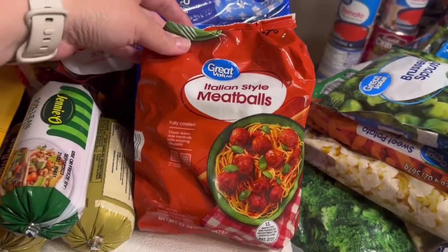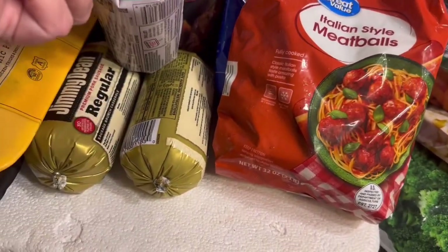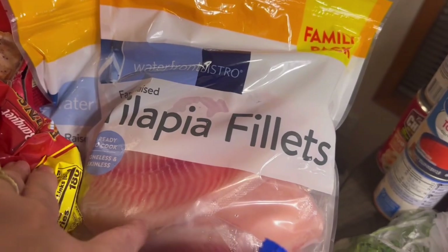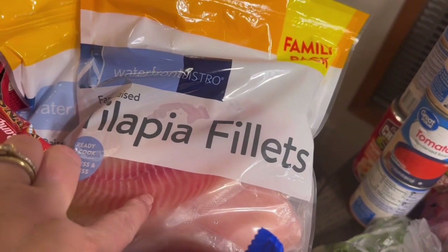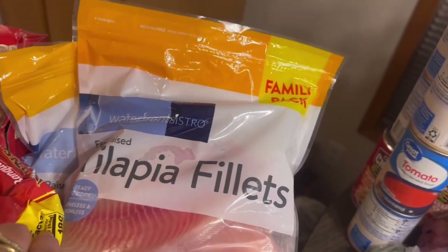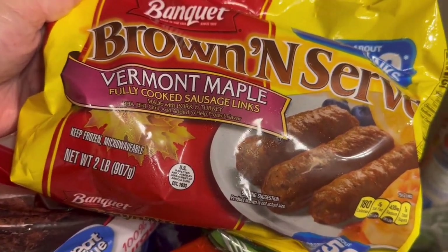I got a bag of Italian style meatballs for meatball subs, got my son some pizza rolls, some ground turkey burger and regular Jimmy Dean sausage, and a thing of beef burgers. I've got two family-size tilapia fillets — we love these for fish tacos. Tilapia is a nice mild white fish and you can flavor it with anything. I also got some Vermont maple brown-and-serve sausage links.